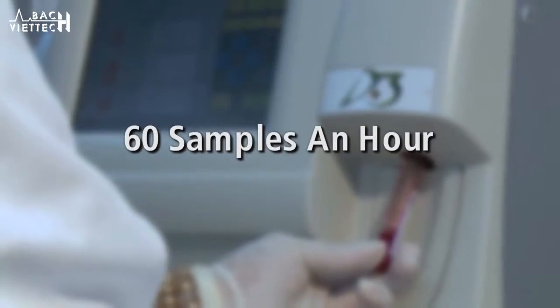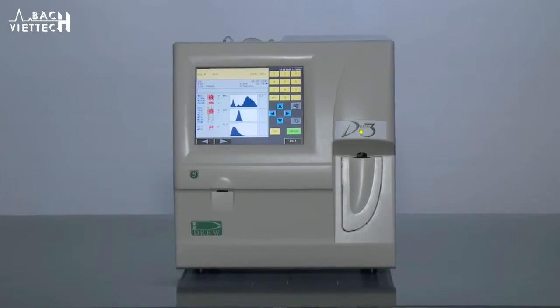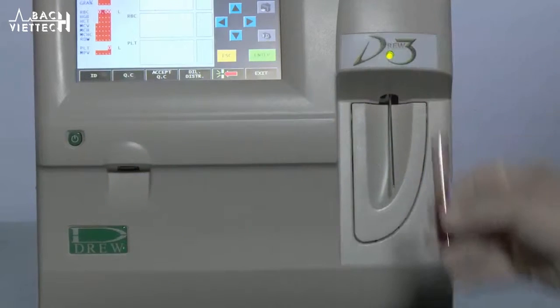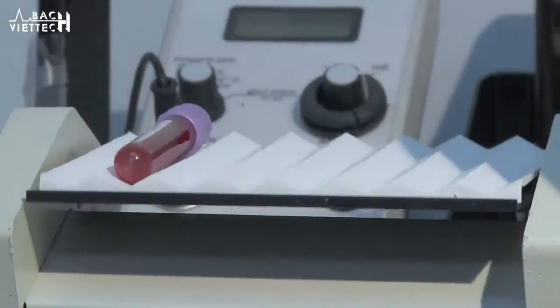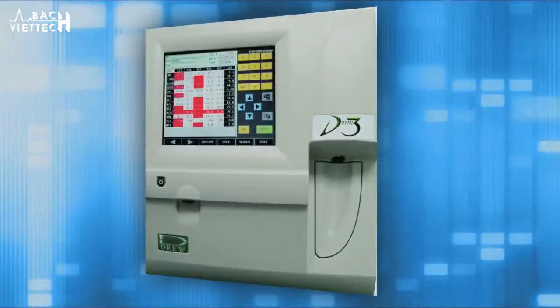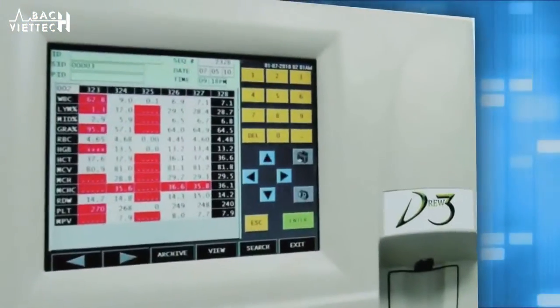The D3 can run 60 samples an hour. The notable result screens include a three-part WBC differential with histograms for white cells, red cells, and platelets. The flexible D3 system also has the ability to customize 20 different patient profiles, ranging from neonates and pediatrics to geriatrics.